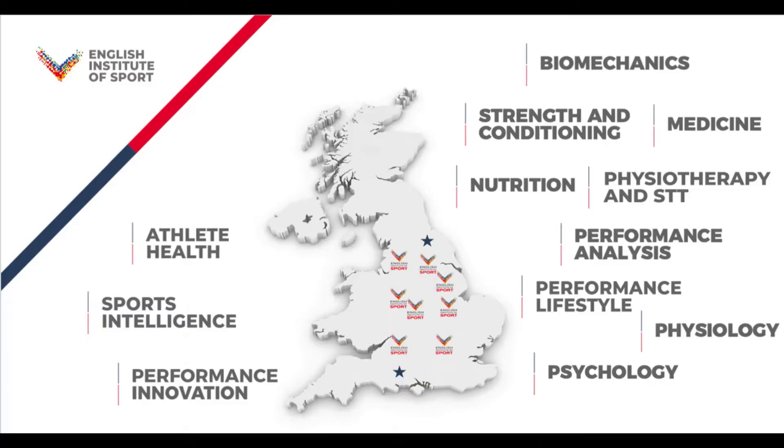Hello, my name's Kat and I'm the Biomechanics Project Lead and Consultant at the English Institute of Sport, or the EIS for short. The EIS supports 40 Olympic and Paralympic sports. We have eight high performance centres around the UK and support sports in a number of different areas and disciplines.